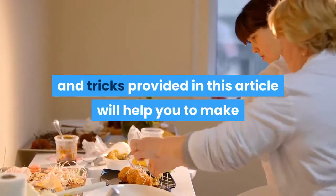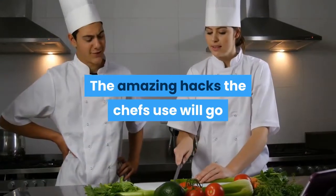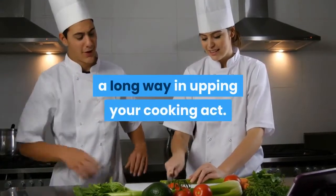Hopefully, the tips and tricks provided in this article will help you to make that delicious meal and have everybody talking about your great meal. The amazing hacks that chefs use will go a long way in upping your cooking game.